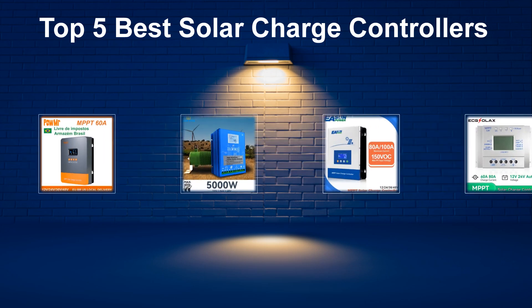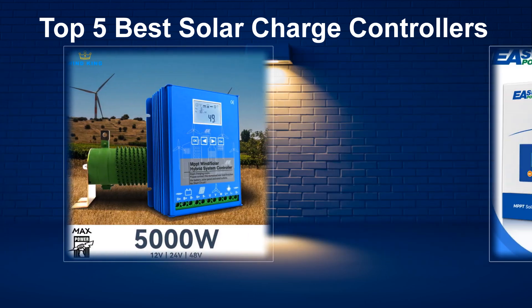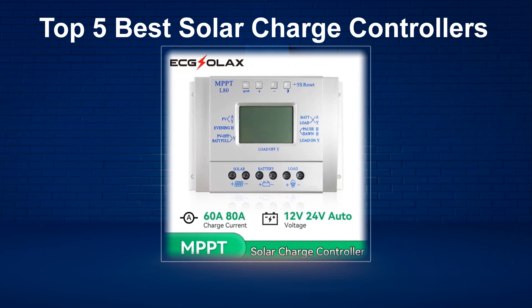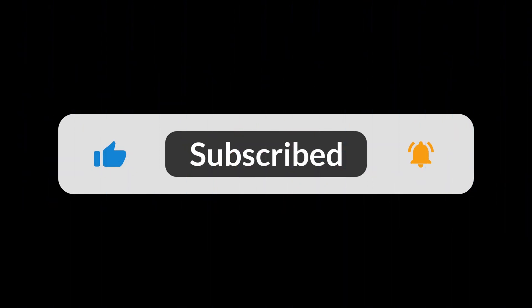In today's video, we are going to look at the top 5 best MPPT Solar Charge Controllers available on the market. We researched the web and read lots of real user reviews before creating this list. If you want more information and updated pricing on the MPPT Solar Charge Controllers mentioned, be sure to check the description.